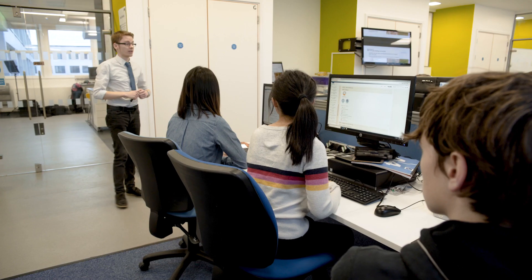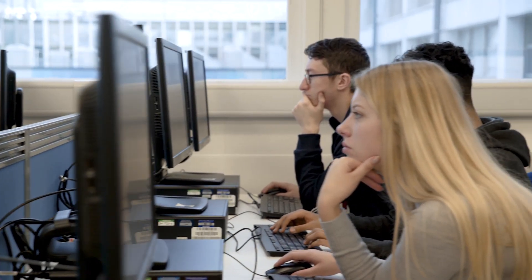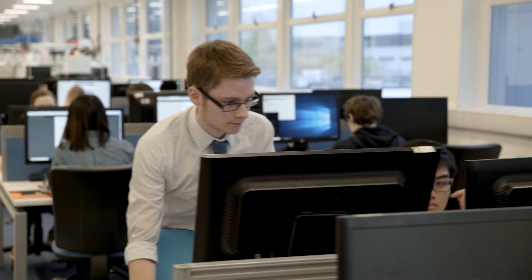It really allows students to get hands-on with different software that's completely new to them at the start of the day, but by the end they're much more confident. It's really nice to see that transition throughout the day — and that's a very rewarding way of teaching.